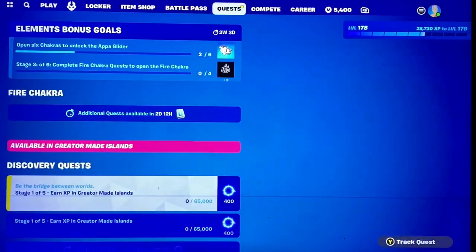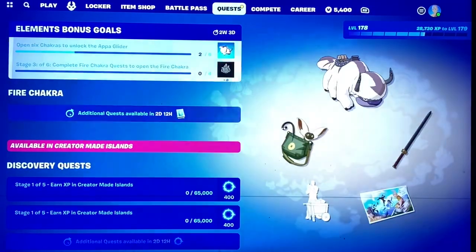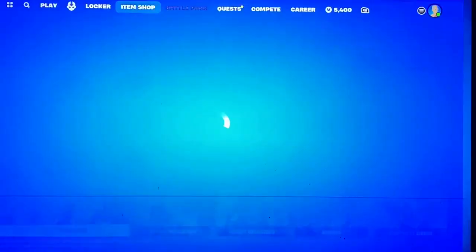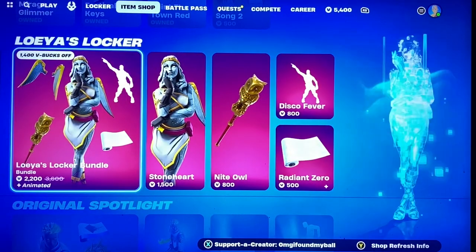Also, do your challenges — a brand new set came out today, working our way up. But yeah, other than that, hopefully you guys enjoyed tonight's item shop video and I'll see you guys in the next one.